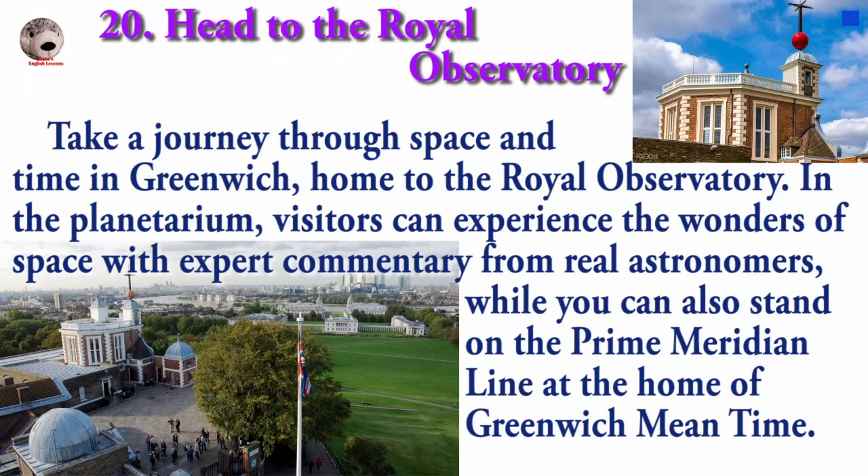Take a journey through space and time in Greenwich, home to the Royal Observatory. In the planetarium, visitors can experience the wonders of space with expert commentary from real astronomers, while you can also stand on the Prime Meridian Line, the home of Greenwich Mean Time.